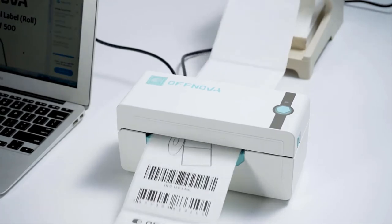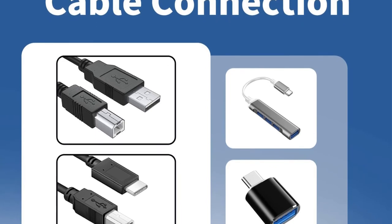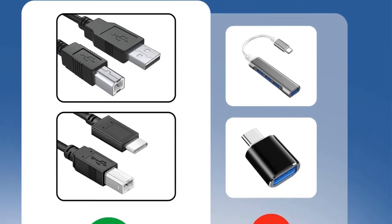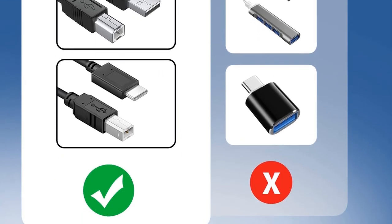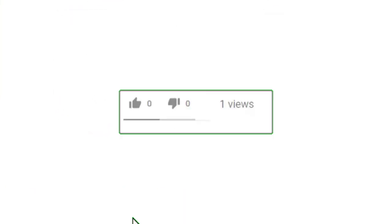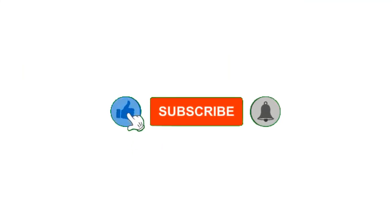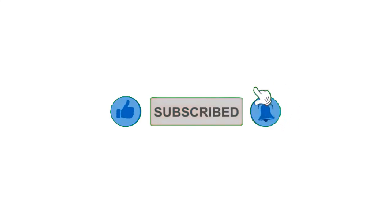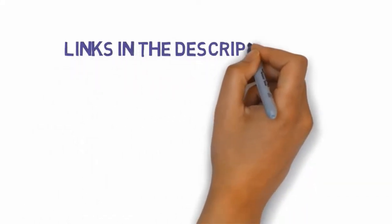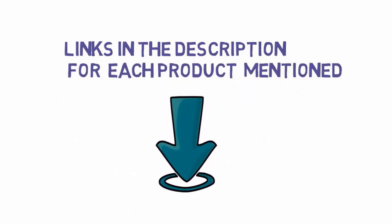Pros: Versatile, energy efficient, durable and consistent, prints exact amounts. Cons: Low resolution. Alright guys, that's all for now. If you enjoyed this video, please go ahead and leave a like and comment, and make sure to hit that subscribe button and enable your notification bell icon to get the latest videos from our channel. Be sure to check out the description for links to find the most updated pricing on all the products mentioned in this video.